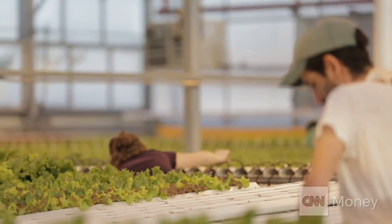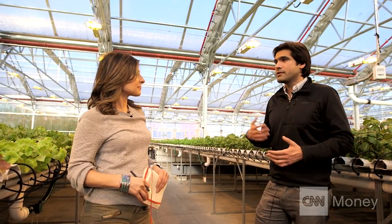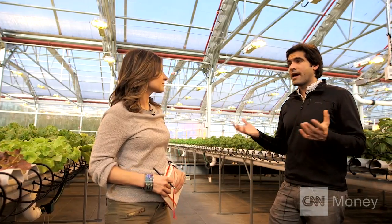We control the environment in here to create the optimal growing conditions for the crops. We've got sensors located all over that are tracking all sorts of variables like temperature, humidity, light levels, CO2, and oxygen. These sensors collect a lot of data. They send it to our computer control system, which we've programmed to turn equipment on and off to achieve the desired conditions that we want in the greenhouse.